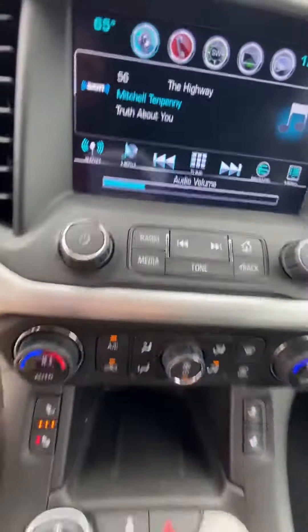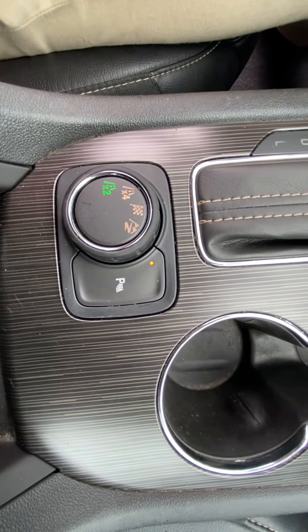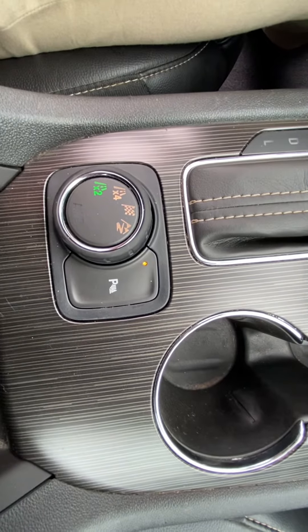Dual climate control, does have heated seats. And it is all-wheel drive, so it has 2, 4, sport, and off-road modes.